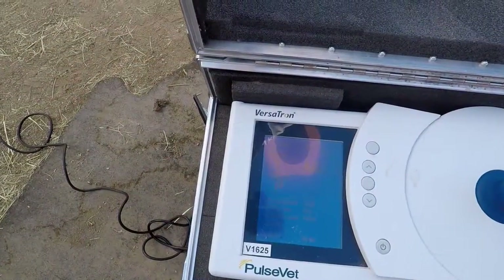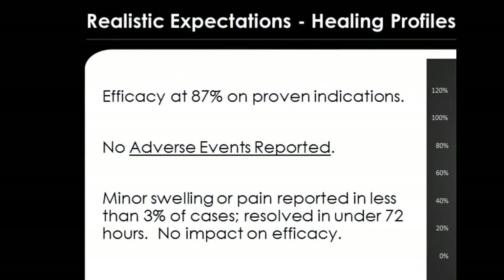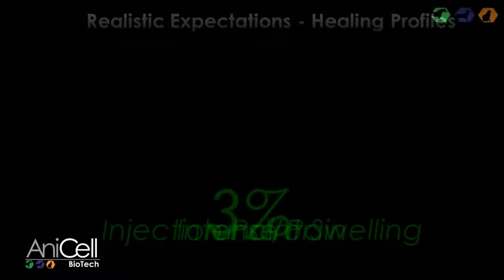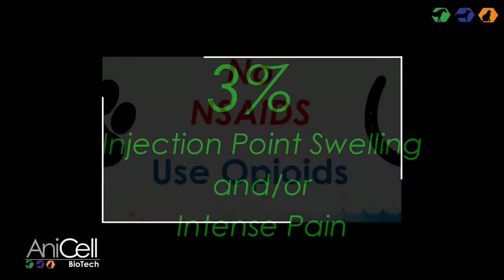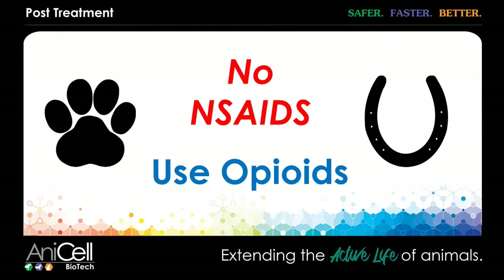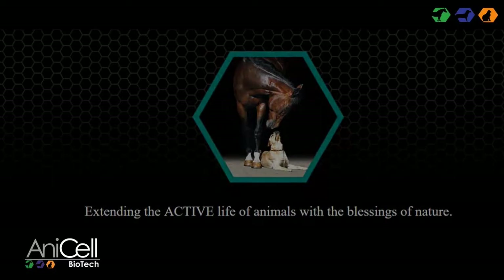Follow-up visits can include shockwave therapy every two weeks to further the acceleration and quality of healing. In over 2 million cases, and in all our equine cases, no adverse events have ever been reported due to the use of amnion. Due to the propensity of the equine species to be overly sensitive, in 3% of cases there have been reports of some injection point swelling as well as some intense pain following the injections that could last up to 72 hours. In these cases, do not use NSAIDs. For pain, use an opioid-based pain medication such as tramadol. We also suggest moving the animal around to better disperse the product. Because the mechanism of action for amnion is inflammation, it has been scientifically shown that amniotic treatments will address inflammation in other parts of the body and may even rob the treatment area if other injuries occur.